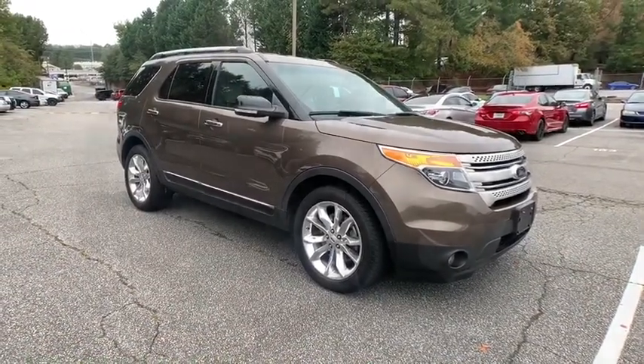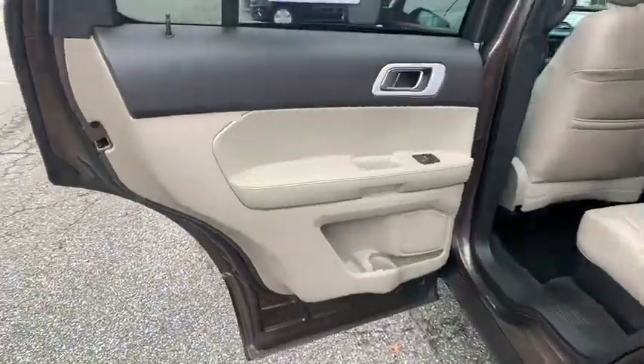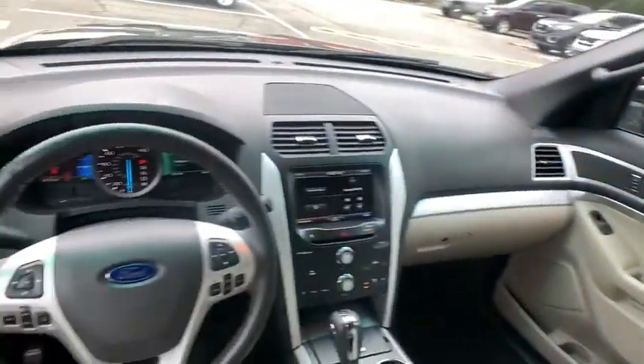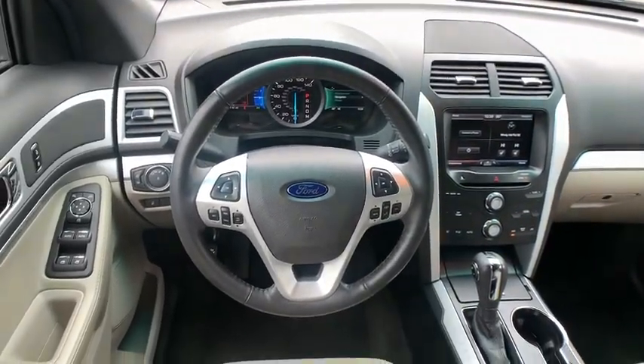Power steering, adjustable steering wheel, front-wheel drive, four-wheel disc brakes, aluminum wheels, cruise control, floor mats, rear defrost, AM-FM stereo radio, MP3 player.